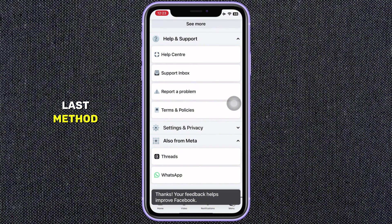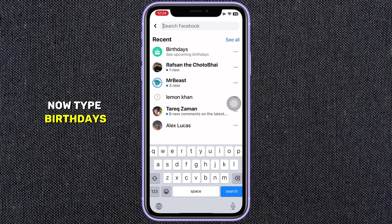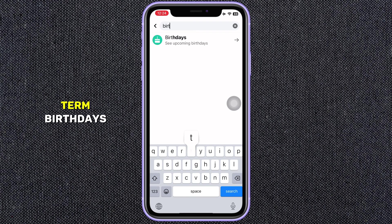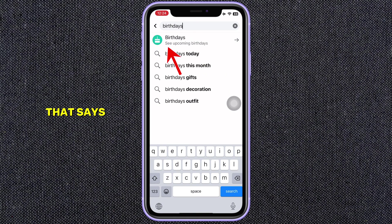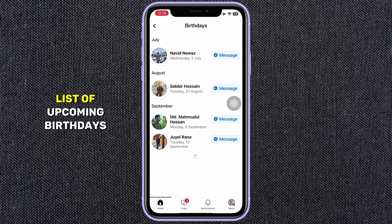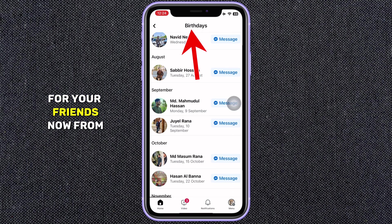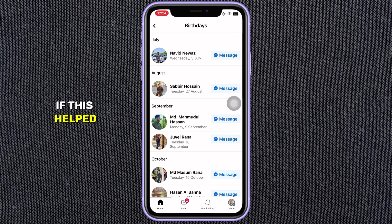Now we will go for our last method that will work for everyone, so this process will definitely solve your problem. Open the Facebook app and tap on the search bar — the magnifying glass icon — at the top right corner. Now type Birthdays. This will search for the term, and in the results you should see an option titled Birthdays with a text preview that says See Upcoming Birthdays. Tap on it and it will show you a list of upcoming birthdays for your friends. From here you can wish anyone a happy birthday and know when their birthday is.